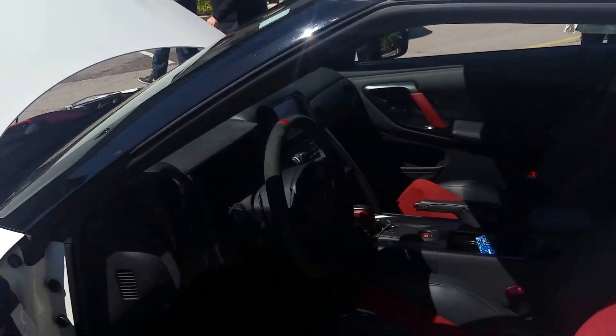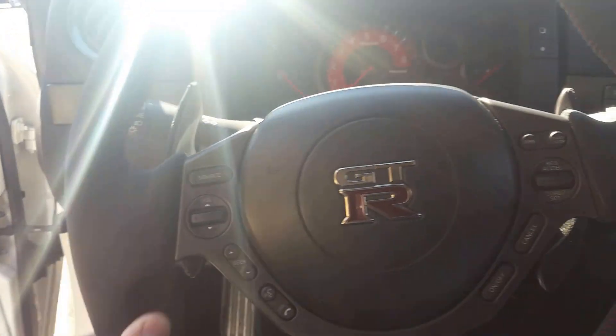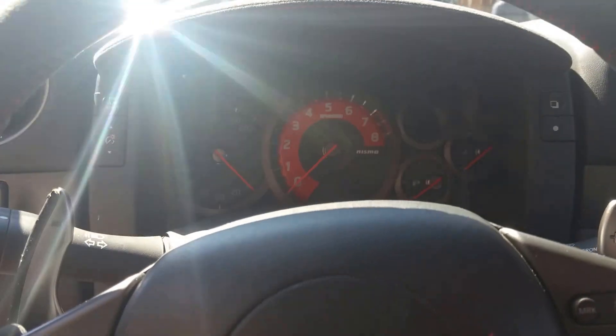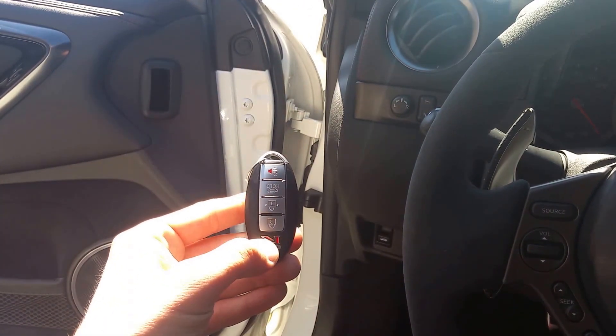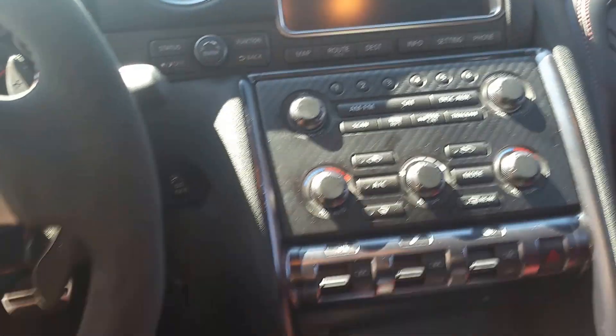On the inside, nice Alcantara steering wheel — very smooth and soft, and you can keep the grip, stay in control of this monster. And obviously the screen here and a slightly different gauge for the RPMs. That's what the key looks like — just like a Maxima with the GT-R badging on it. And there's your start-stop button. You've got to press the brake and hit the start key.